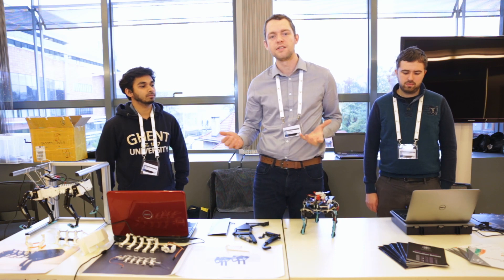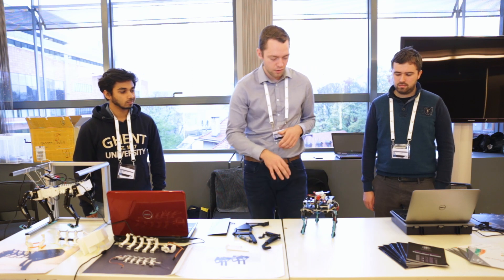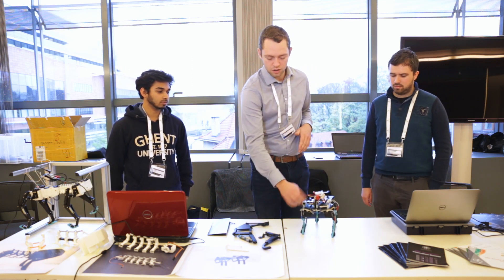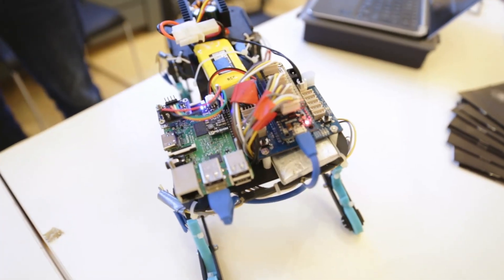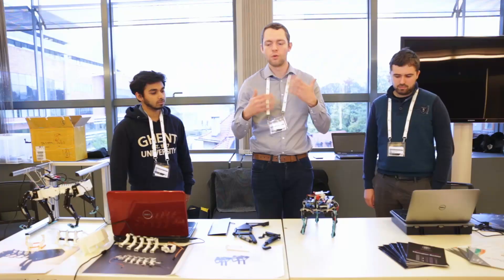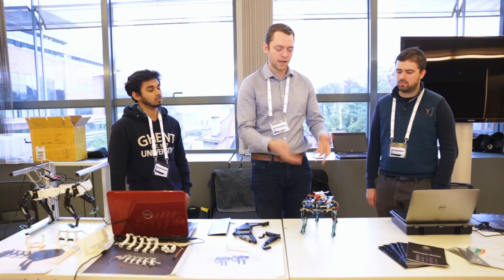That's why we need some new techniques like neural networks to control robots. So what we are trying to achieve here: we have a first robot that uses passive compliant parts and we try to make it learn how to walk.